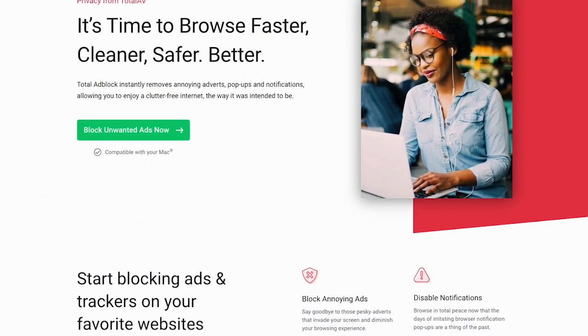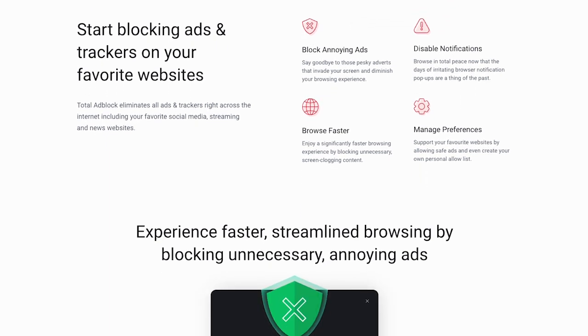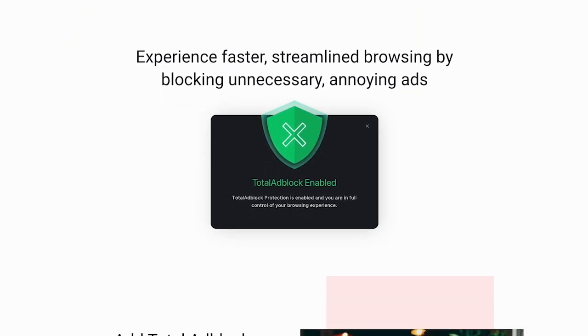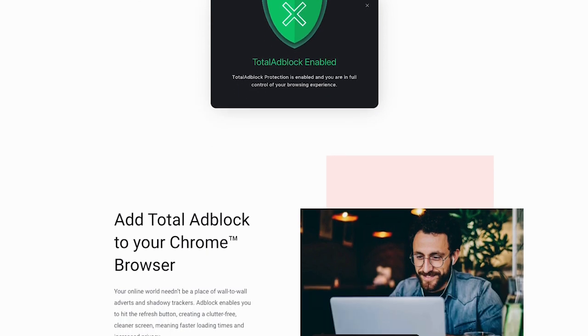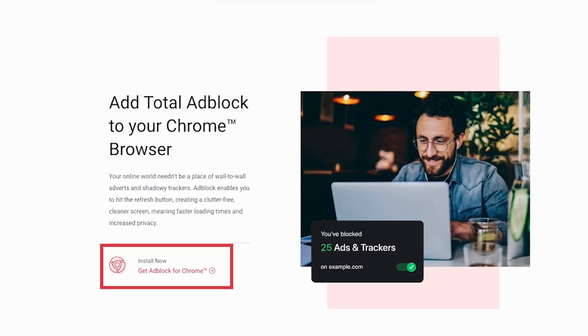You can also enable TotalAdBlocker on your browser, which helps users maintain their online privacy and security by blocking intrusive advertisements and pop-ups. By preventing these ads from appearing, TotalAV ensures a smoother browsing experience and reduces the risk of clicking on malicious ads.